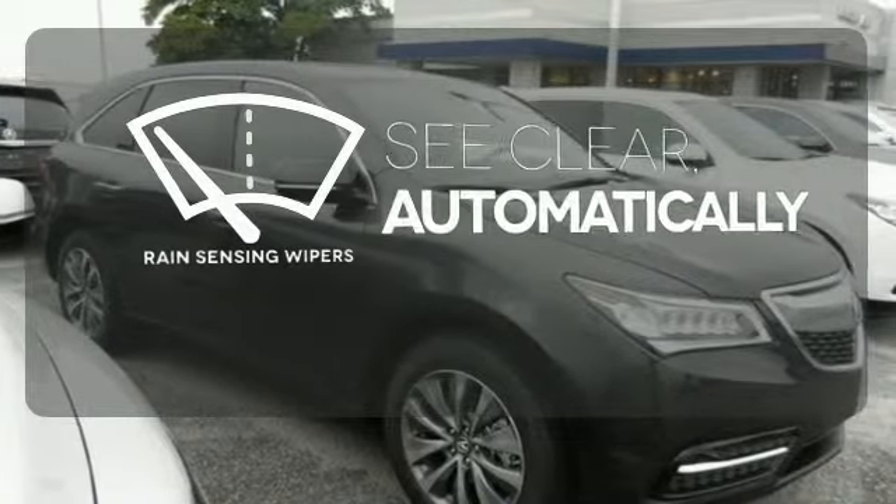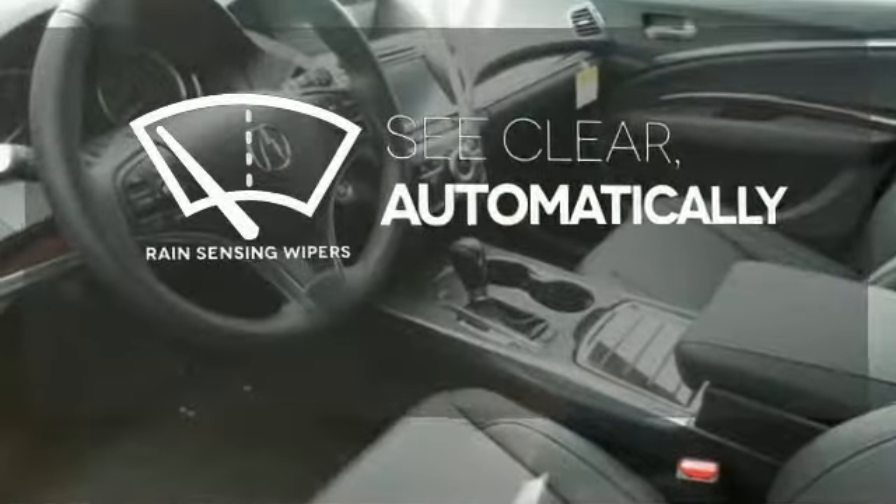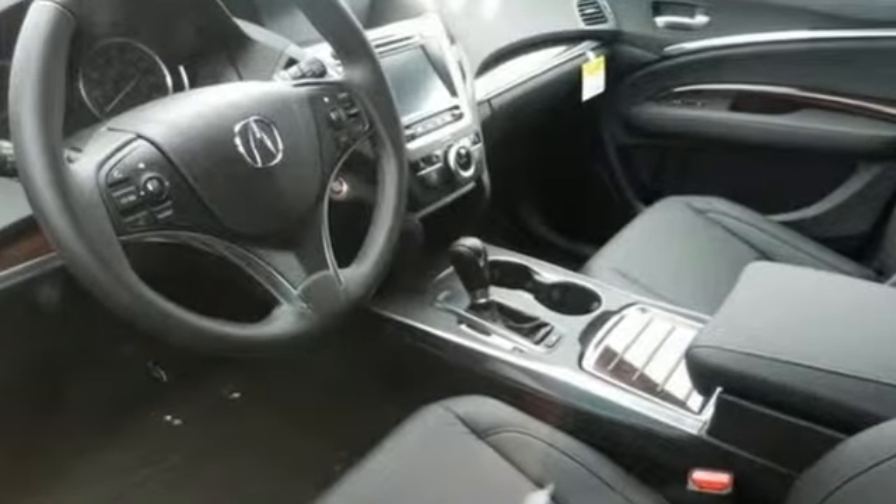The rain-sensing wipers remove rain, snow, or debris automatically. This Acura is always in its element.